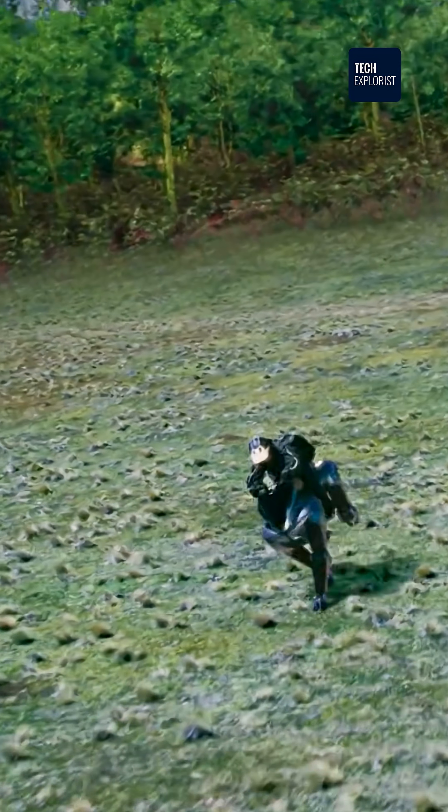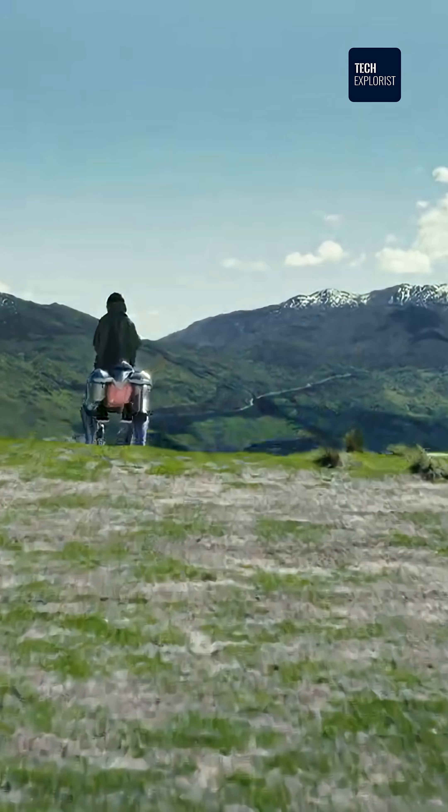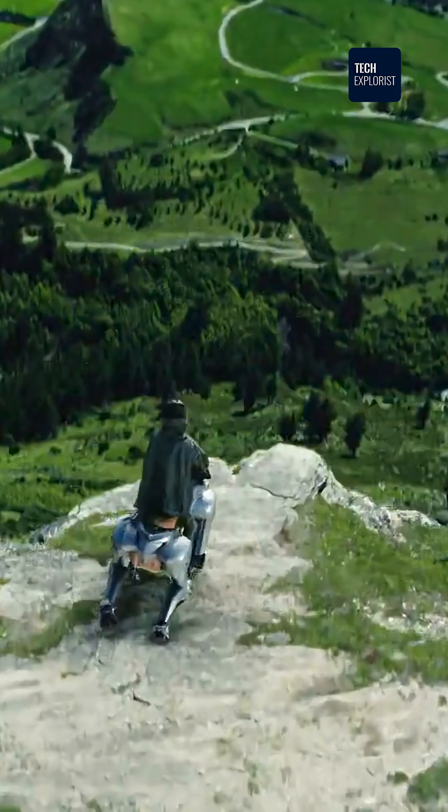Okay, this isn't your average ride. This is Corleo, Kawasaki's robotic horse. And yeah, it's real.